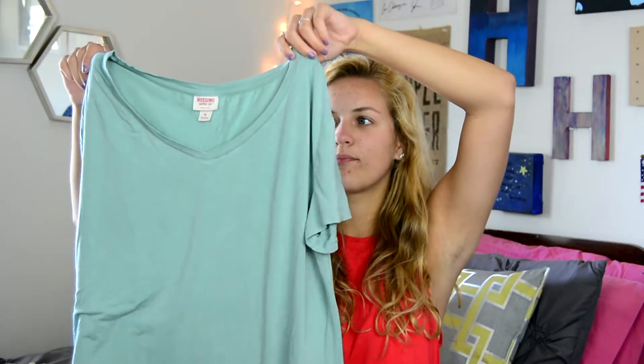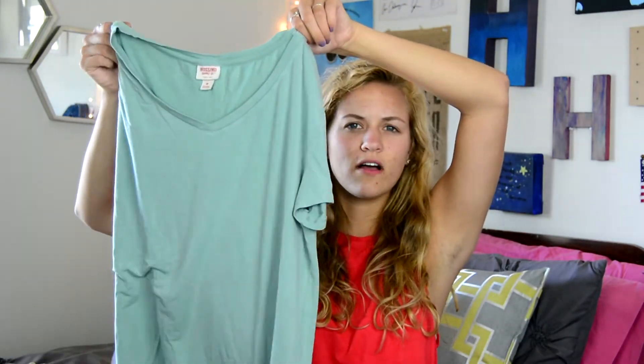I have this shirt and it's a v-neck in just this light green color and I'm obsessed with this color recently. I think it looks really pretty and I really like it on, and I think it was only $5 from Target, so I was really excited about this.